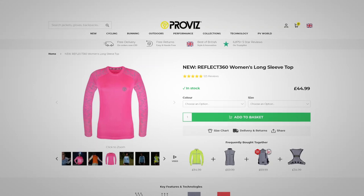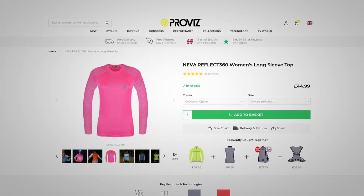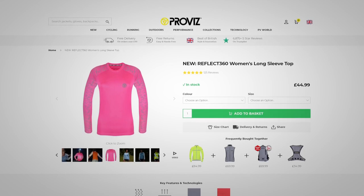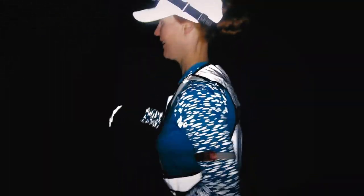All of the gear I'm about to talk about in this film is available in men's and women's. I'm a size 12 and 5 foot 7 inches tall and weigh 65 kilograms. My favorite item from Proviz is this blue top with the hi-vis arms — the new Reflect 360 Women's Long Sleeve Top, which retails for £45. It looks really good both in the day and lit up at night, and having the reflective details on the arms is perfect for runners because the movement of pumping your arms makes you even more noticeable.